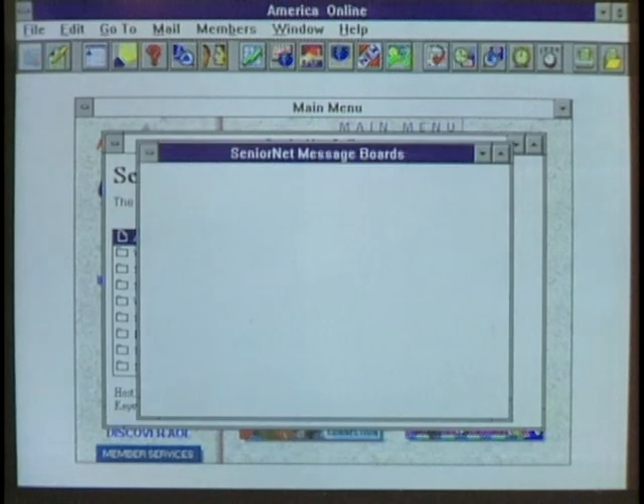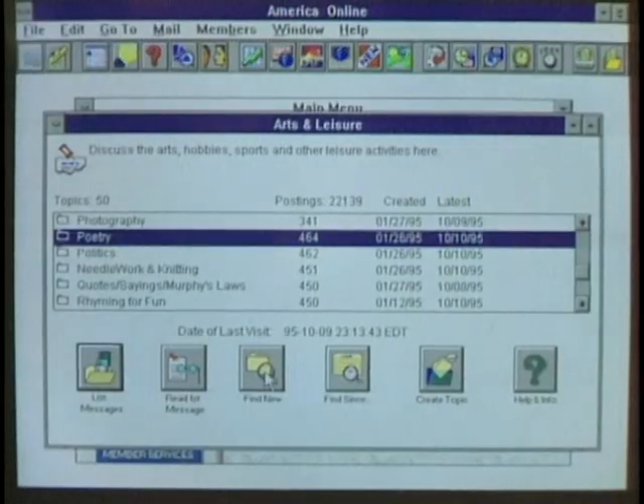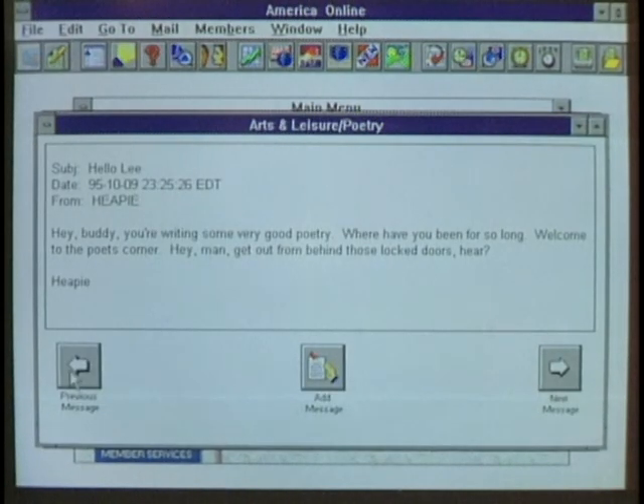As we get older, we become limited — our knees talk back to us, we lose our hearing, our vision gets dim. It's harder to get out to movies and plays. But with the computer and telecommunications, the world can come to you. Dr. Budai has learned to enjoy the free time that retirement offers. He logs on to SeniorNet, visits conferences, checks for messages, and sends poems across cyberspace. But he realizes it's not always easy to introduce new technology to retired seniors. People who have been able to see new things and accept them during their lifetime will be able to accept the computer.